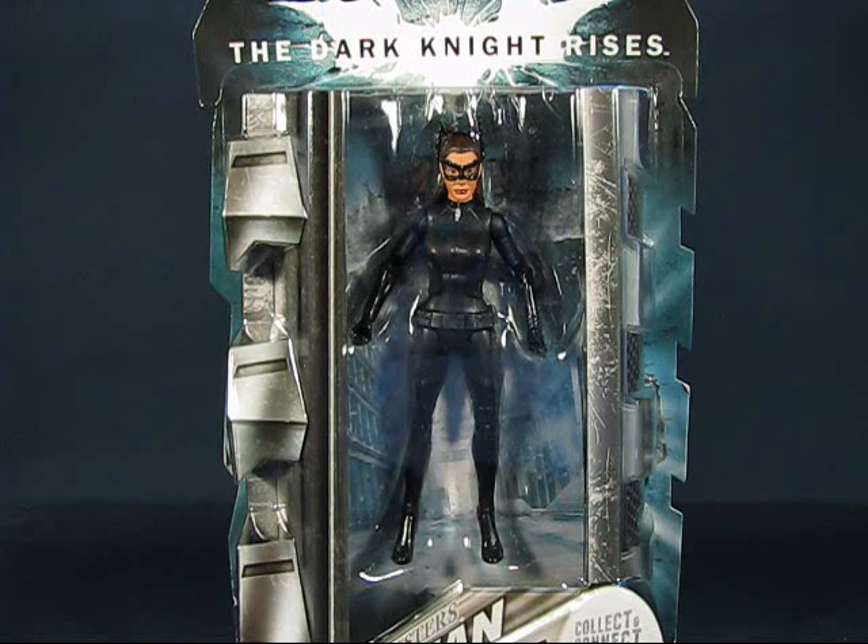The Movie Masters Batpod came out around 2008 when the Dark Knight Movie Masters line came out. I really want that to go with this Catwoman figure. I'm on the hunt for that — they don't seem to go for very cheap, they're pretty pricey — but hopefully I can find one soon. The hunt continues.